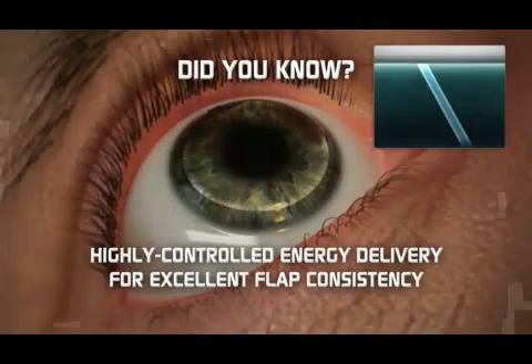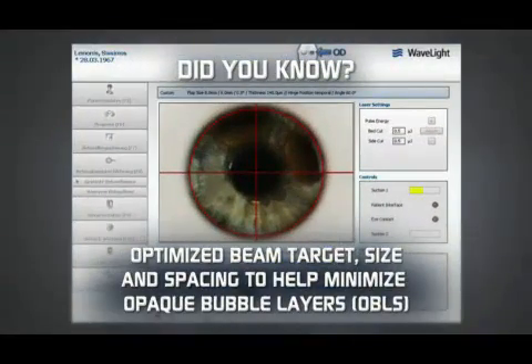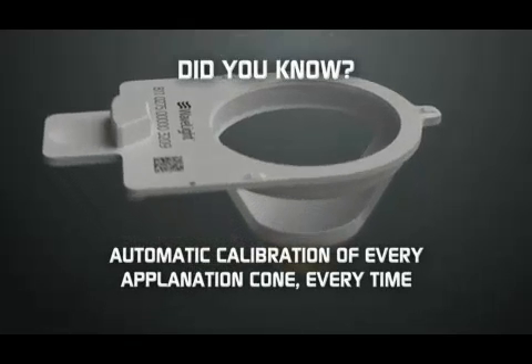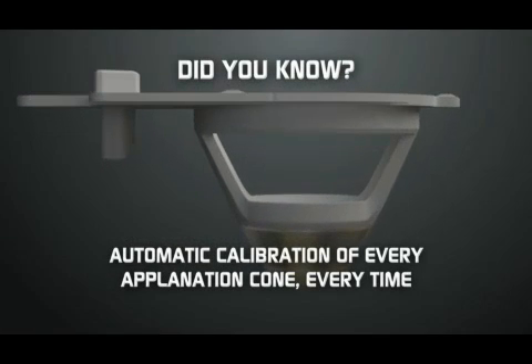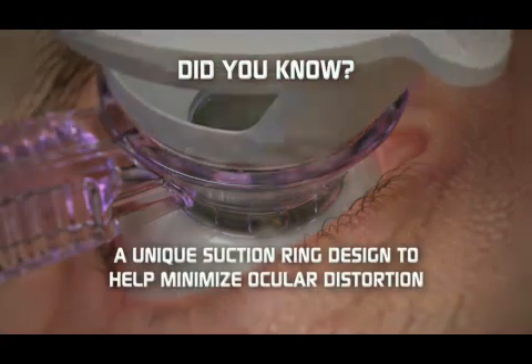Did you know you could achieve highly controlled energy delivery for excellent flap consistency? Optimized beam target size and spacing to help minimize aberrations. Automatic calibration of every applanation cone, every time. And a unique suction ring design to help minimize ocular distortion.